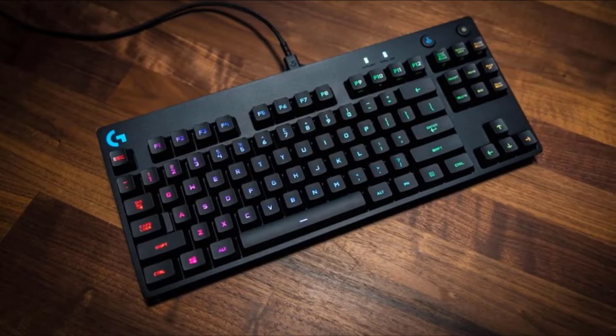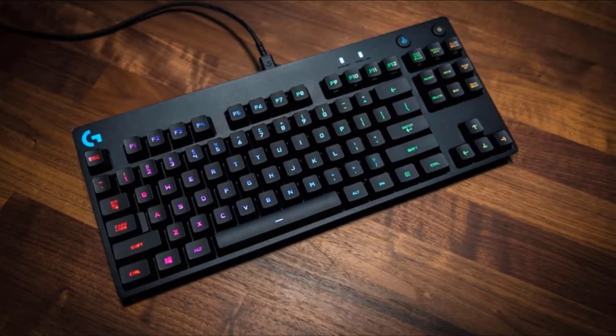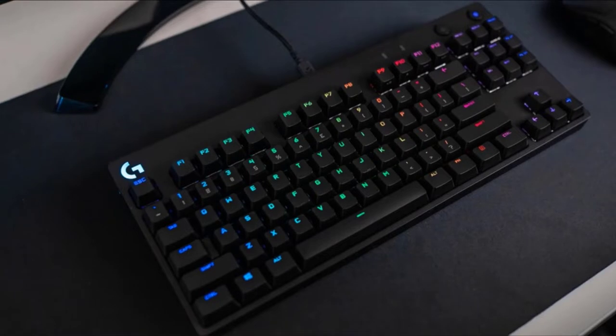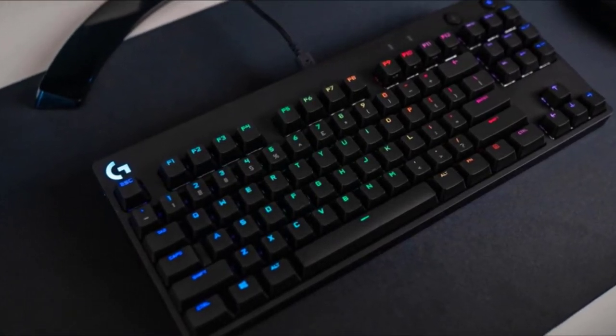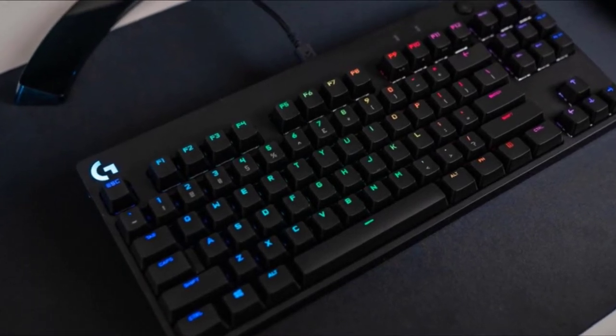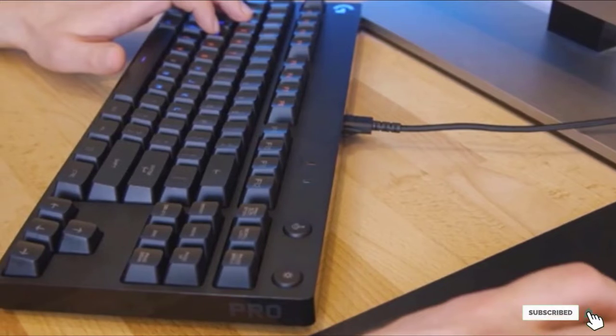It also comes with both a headset and mouse port, and the backlight is impressive in badly lit environments. It has 26-key rollover, 87-key anti-ghosting, and a detachable USB cable for connection to your devices. These are some of the pros and cons of the Logitech G Pro Mechanical Gaming Keyboard that earned it a spot in our list of best tenkeyless mechanical keyboards to get in 2022.